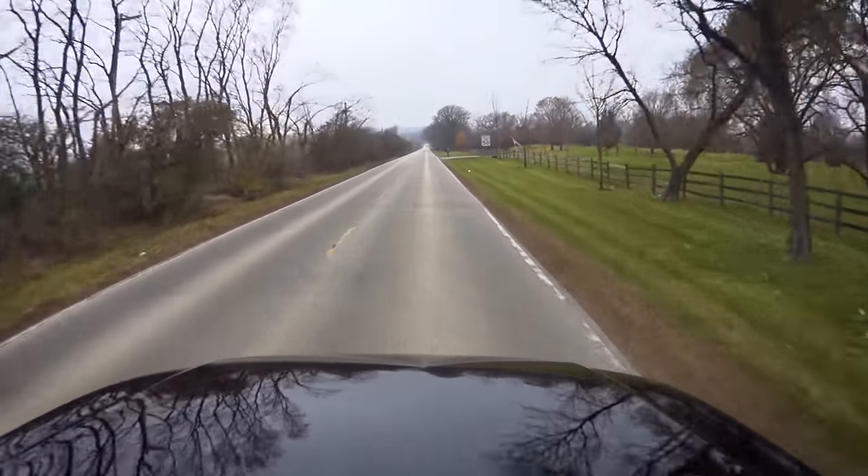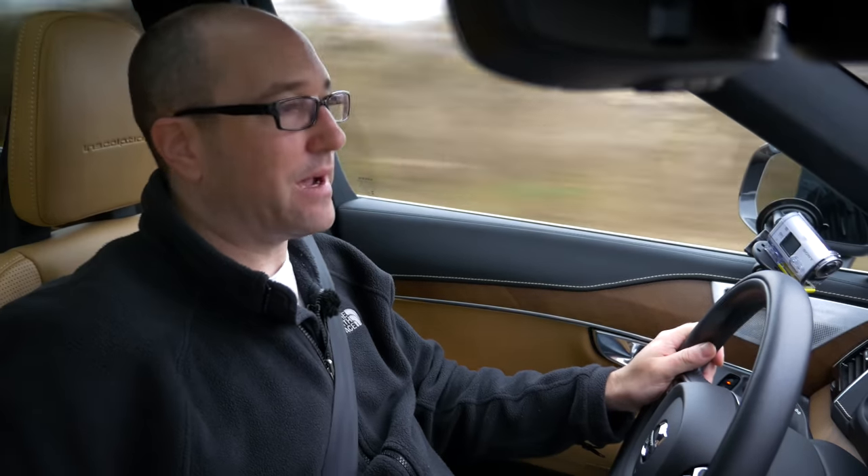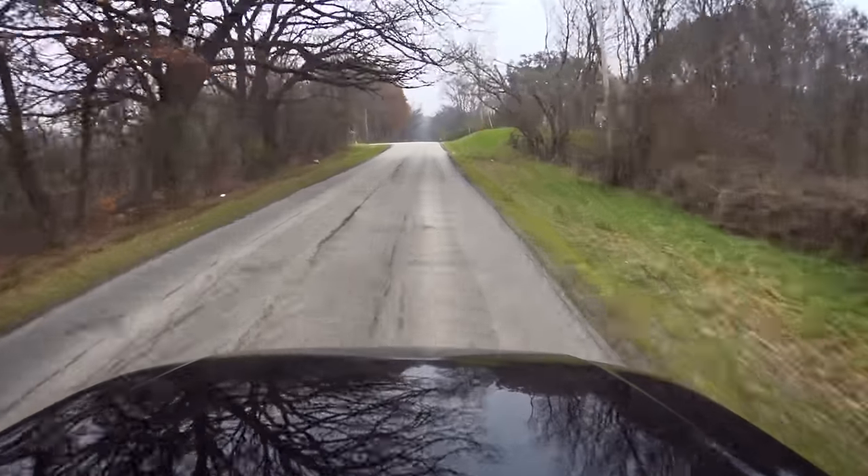This specific XC90 has the air suspension, so you have multiple drive modes: eco, comfort, off-road, and dynamic. Almost all the time, you're going to ride in comfort mode — the regular everyday setting. This is one of the best, most isolated, comfortable driving vehicles I've been in, I think since the Yukon XL which also had air ride suspension. It just soaks up every single bump and you totally don't notice it.